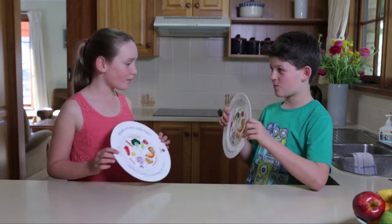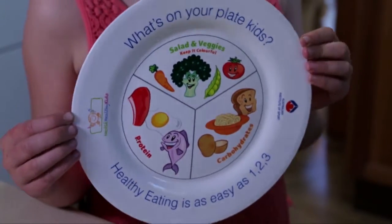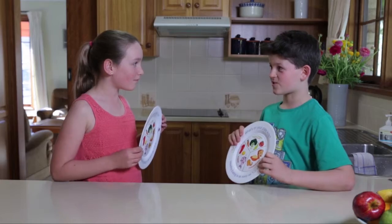Hey Gigi, look at this cool food plate. Yeah, I've got one too. It's to help you work out how much of each food you should have at dinner time. Well, I'm hungry, so let's try them out.